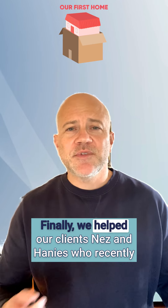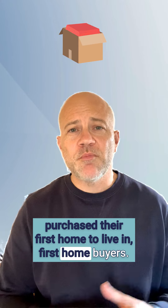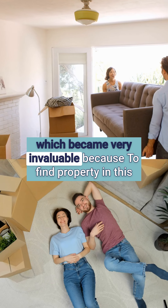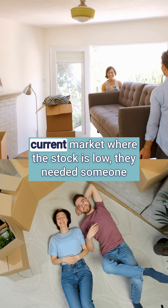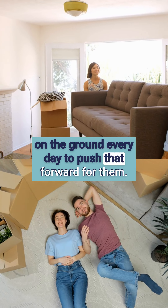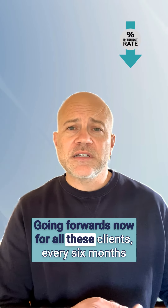Finally, we helped our clients Nez and Hannes recently purchase their first home to live in — first home buyers. They used a buyer's agent to help them find the property, which became very invaluable because to find property in this current market where the stock is low, they needed someone on the ground every day to push that forward for them and get them into that new home.